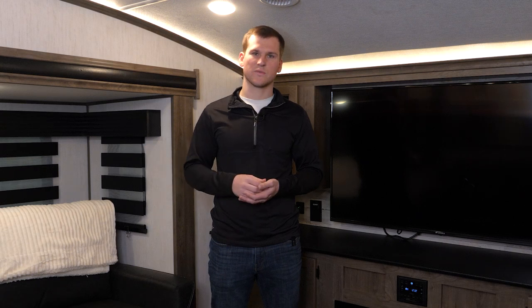One thing I want to mention before we get into it is all the features that I'm going through are completely standard. Everything in the Sabre product line is standardized across the board, so it makes it simple to know what you're getting.